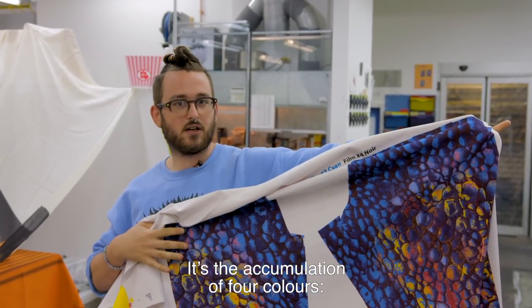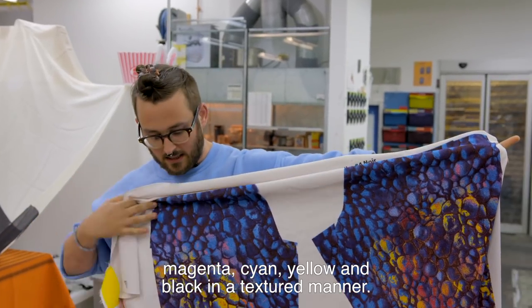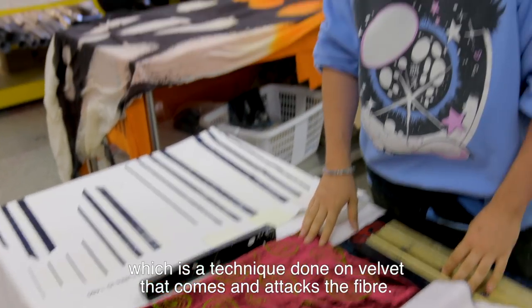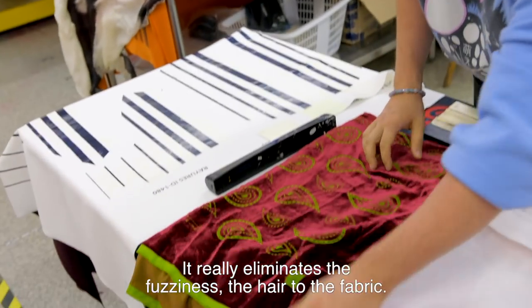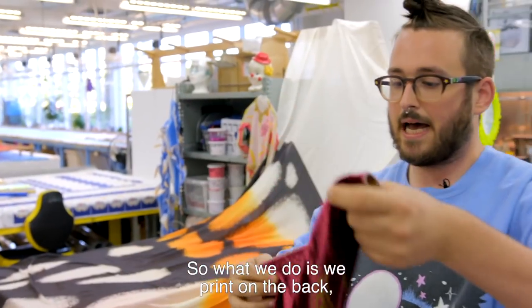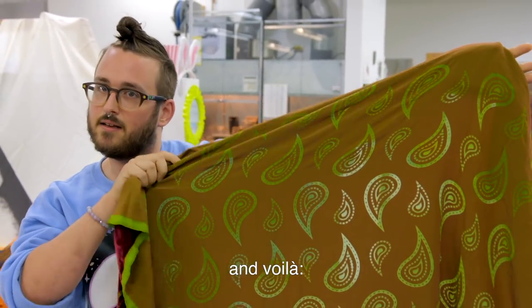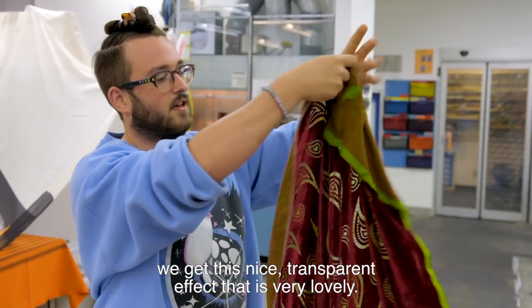It's the accumulation of four colours: magenta, cyan, yellow and black in a textured manner. We also have the Devereux, which is a technique done on velvet that comes and attacks the fibre. It really eliminates the fuzziness, the hair of the fabric. So what we do is we print on the back this chemical product that we press and rinse off, and voilà! You get this nice transparent effect that is very lovely.